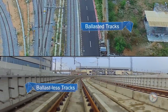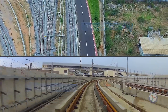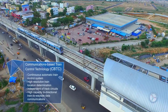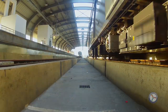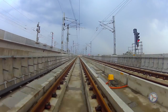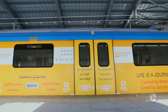Modern ballastless tracks are used for minimum maintenance and maximum ride comfort for passengers. By means of CBTC technology, the exact position of a train is known more accurately than with traditional signalling systems, resulting in a more efficient and safe way to manage railway traffic. Hyderabad Metro is the first in India to deploy train control by CBTC technology.